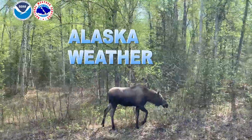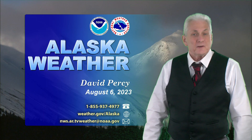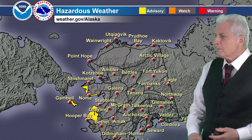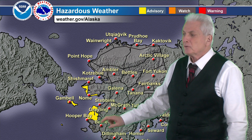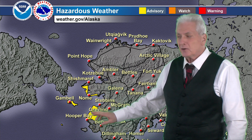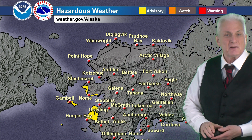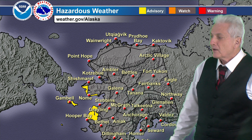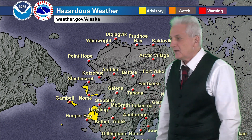And now, the general weather around Alaska. First up, we've got a hazardous weather graphic. We still have a high surf advisory out for the Yukon Delta Coast, St. Lawrence Island, and the Bering Strait Coast until 10 p.m. this evening for possible minor beach erosion caused by the higher surf, due to the gusty winds that are continuing but slowly coming down.